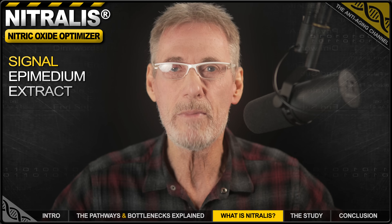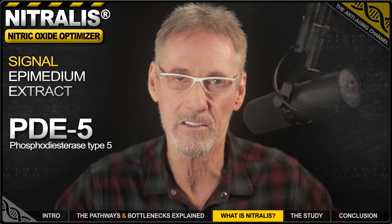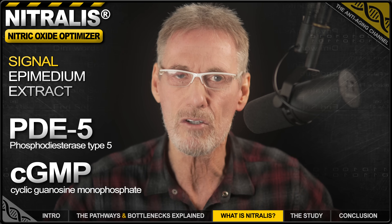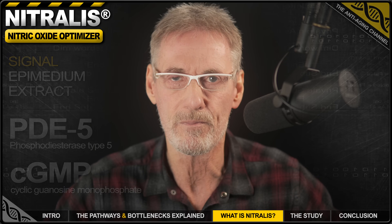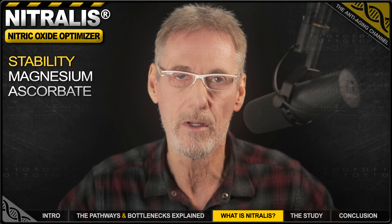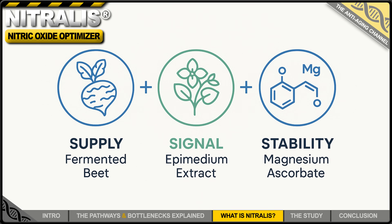Not only that, the epimedium extract also extends the effectiveness of all your nitric oxide, irrespective of the source. It does this by inhibiting an enzyme called PDE5, just as do drugs such as Viagra and Cialis. PDE5 breaks down something called cGMP, which is a signal that nitric oxide creates when it tells blood vessels to relax. By inhibiting PDE5, we take the brakes off cGMP, effectively extending nitric oxide's duration of action. And lastly, for stability, Nitralis includes a specific form of vitamin C — magnesium ascorbate — which acts like a bodyguard protecting nitric oxide molecules from being destroyed. This specific form of vitamin C also helps to reactivate the eNOS enzyme itself, further boosting your body's own nitric oxide production.